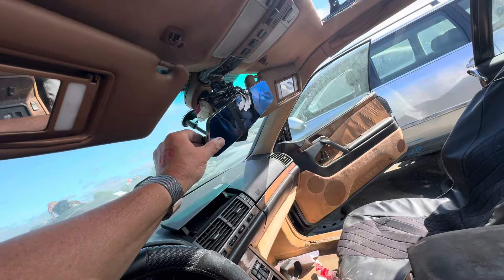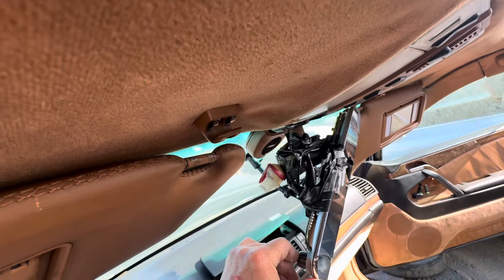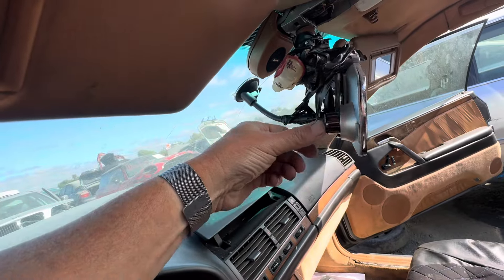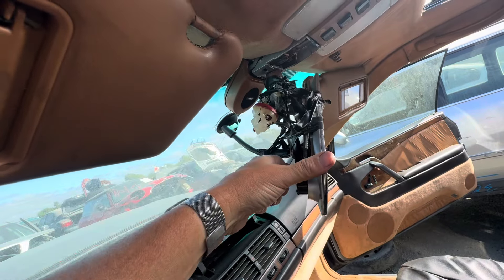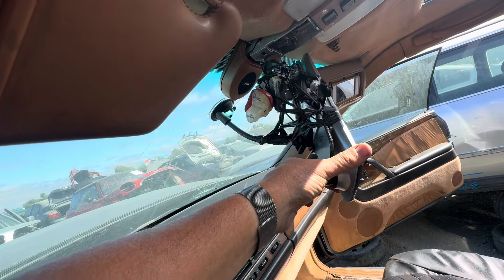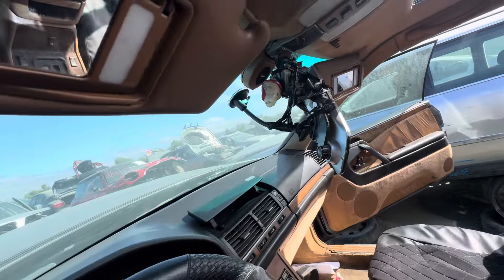Man, what the hell — that is not how you repair these. Holy shit, what did he do there? Pirates of the Caribbean? That is not... wow. This guy was a complete moron.